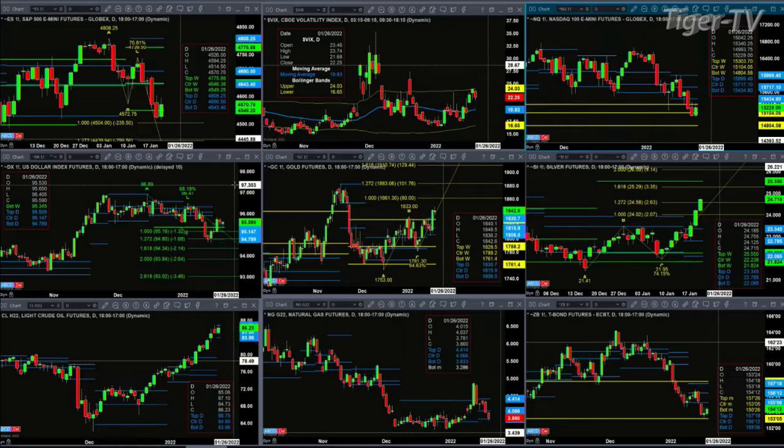Looking at light sweet crude, it has resistance at a new daily profile level up at 86.79, with support at 83.96. Natural gas, which did form a road-to-momentum indicator bottom, has pulled back to test support at the bottom of the profile — three dollars and 83 cents.